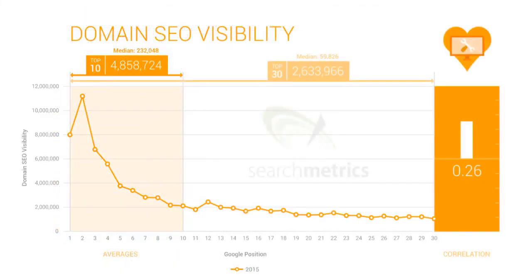Let's see the 2015 research data. The first Google search result is an exception — let's analyze from the second to the 30th. The second search result has a Domain SEO Visibility score of about 10 to 11 million, whereas the score for the 30th search result is somewhere around 2 million. That's why, if you want to buy a domain name, don't look for the keyword — instead, choose a good brand name and develop that brand so that people search for the domain name directly in Google.